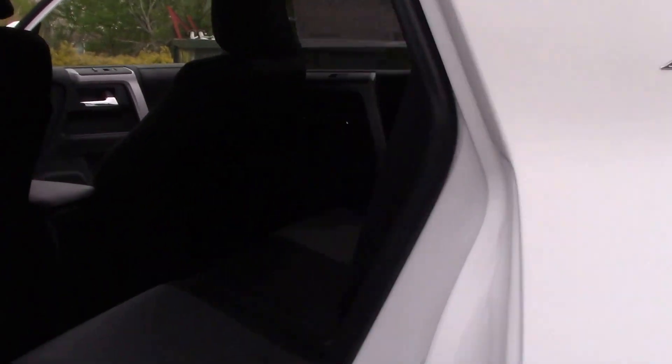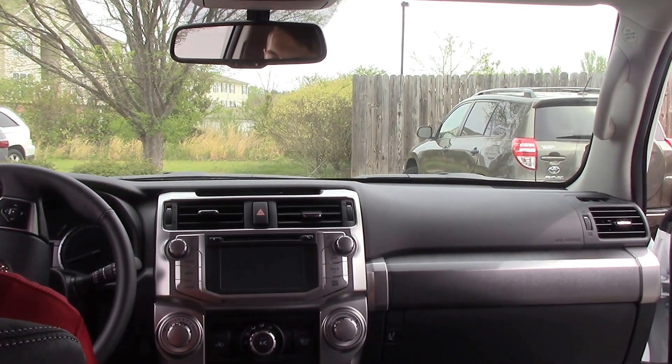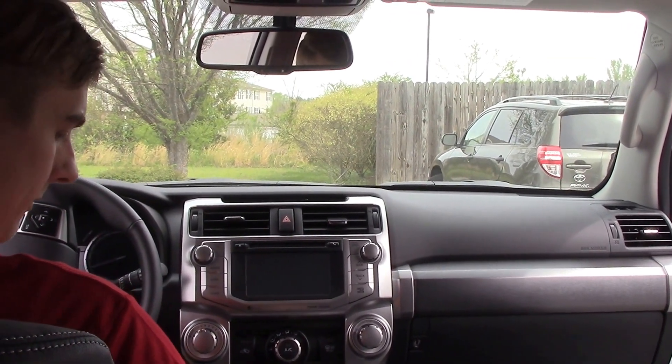Go ahead and hop inside. On the interior, of course, you've got your multi-informational display up between your gauges, a backup camera, and again it's a four-wheel drive vehicle and you've got heated front seats.